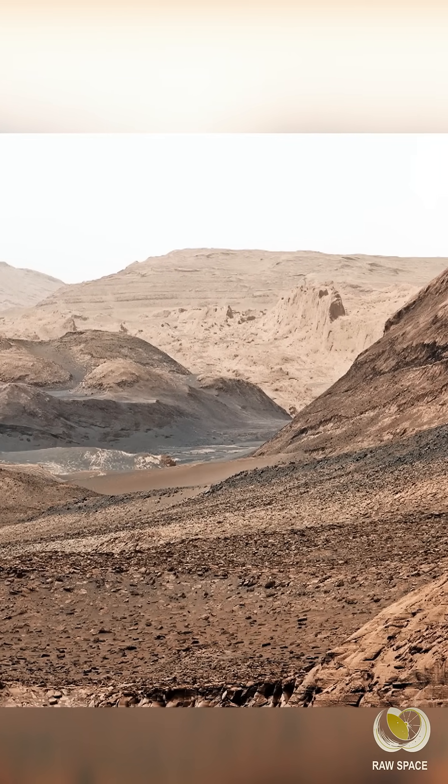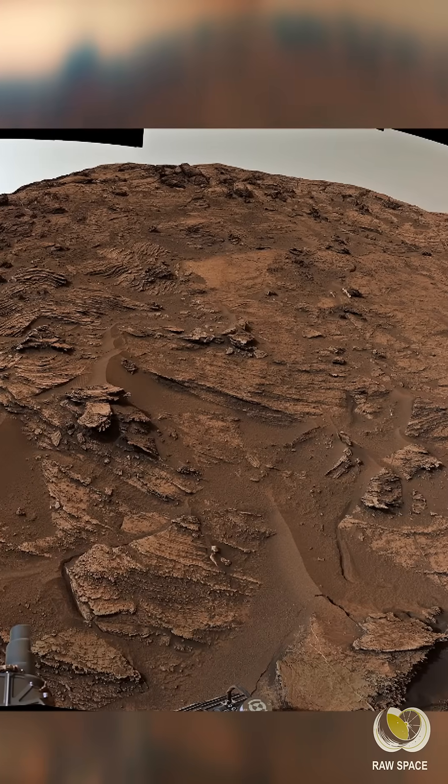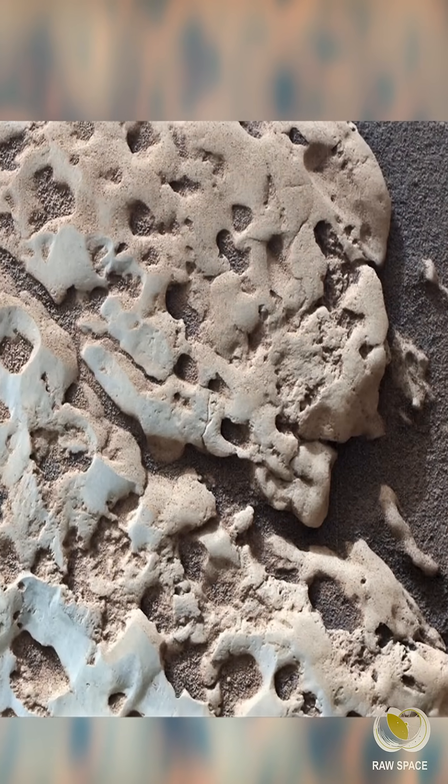But Curiosity's cameras do something different. They're optimized to showcase Mars' unique landscapes and intriguing features.